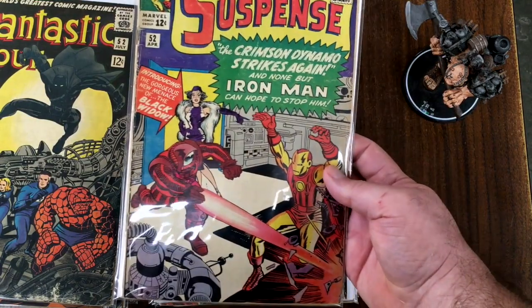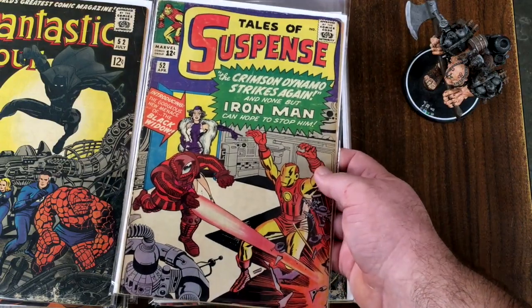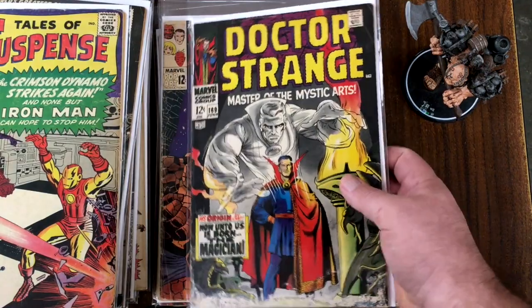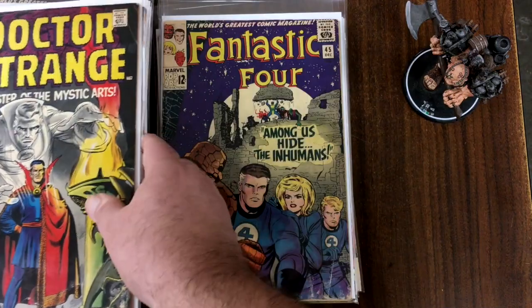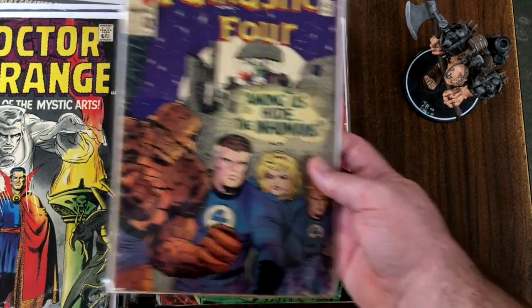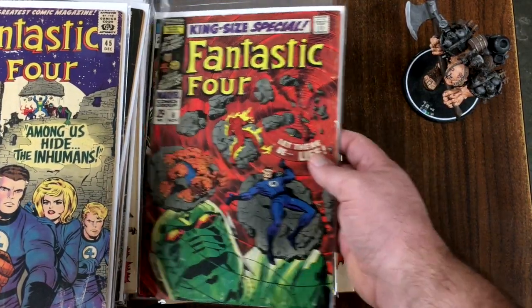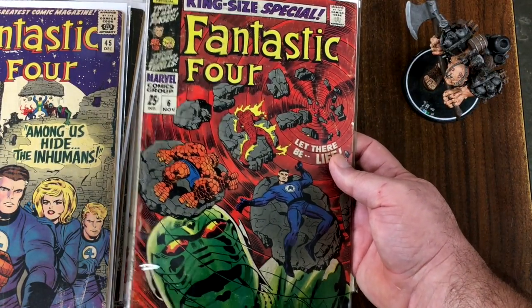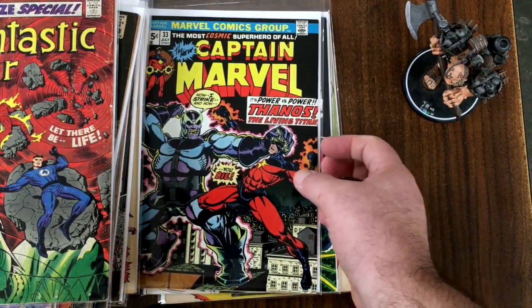First appearance of Doc Sampson — Incredible Hulk 141. First appearance of the Vision — Avengers 57. In my regular unboxings we always have those gaps — low-grade issues up to 56 and then 58 on, but we never seem to get 57. There it is. First appearance of Black Panther — Fantastic Four number 52. Tales to Suspense 52, first appearance of the Black Widow. Doctor Strange 169 — I think that's his first issue as well. The first Inhumans — Fantastic Four 45. And I believe this is the first Annihilus — Fantastic Four King-Size Special number 6.